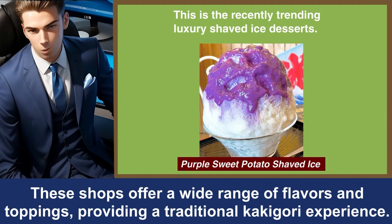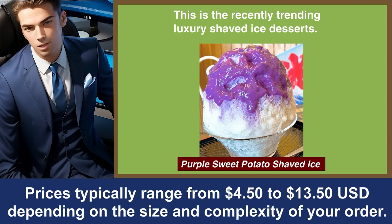These shops offer a wide range of flavors and toppings, providing a traditional Kakigori experience. Prices typically range from $4.50 to $13.50 USD, depending on the size and complexity of your order.